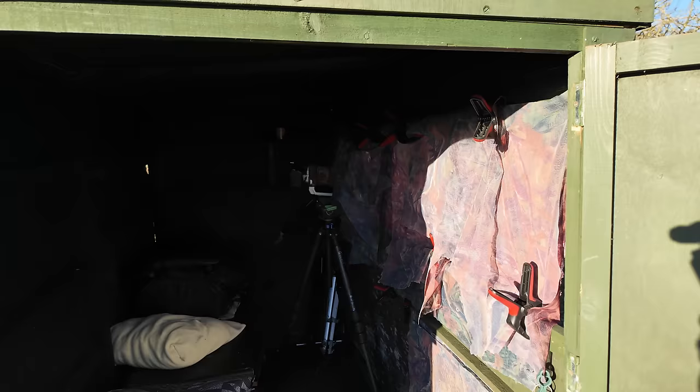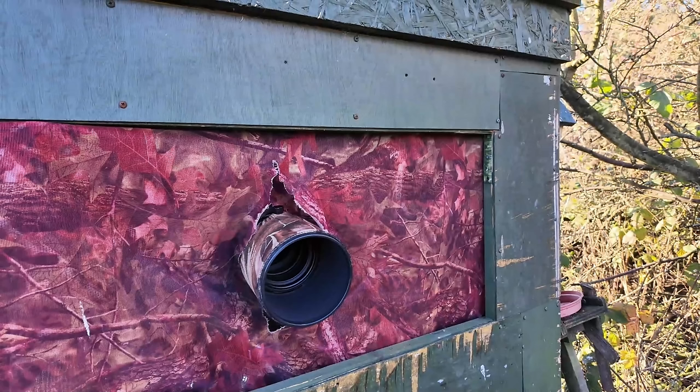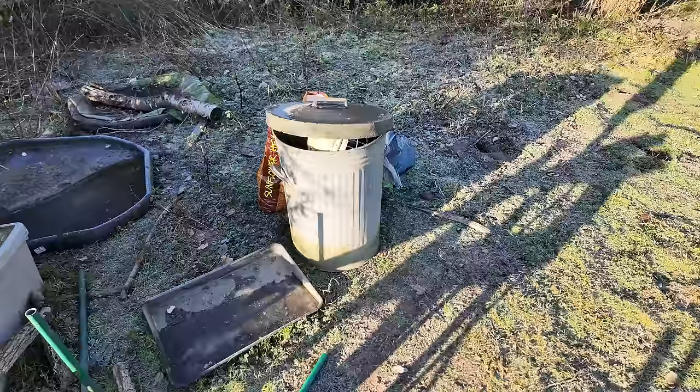The hide is big enough for two people and you can use a tripod, which I always prefer over a beanbag on a shelf. The aperture is covered in clear view netting — you can see through it very clearly but the birds can't see into the hide. As well as the aperture at sitting level, there's a low-down aperture for ground-level shots. And you always need a mouse- or rat-proof bin to store the food in.